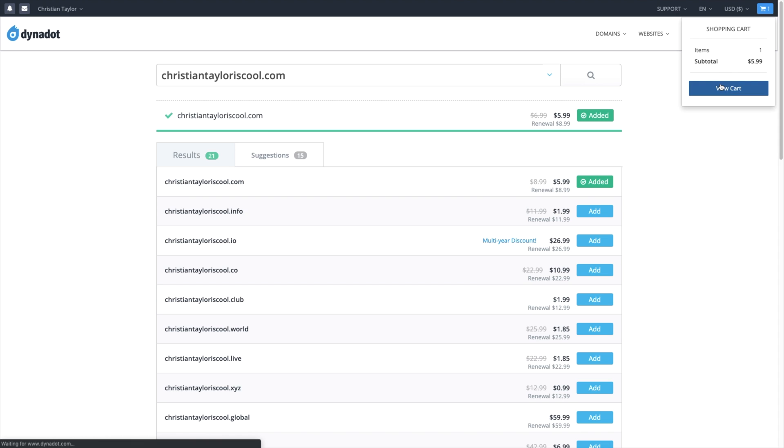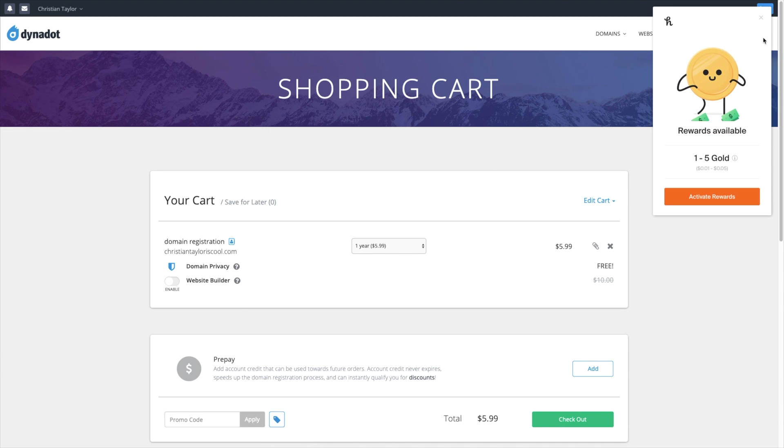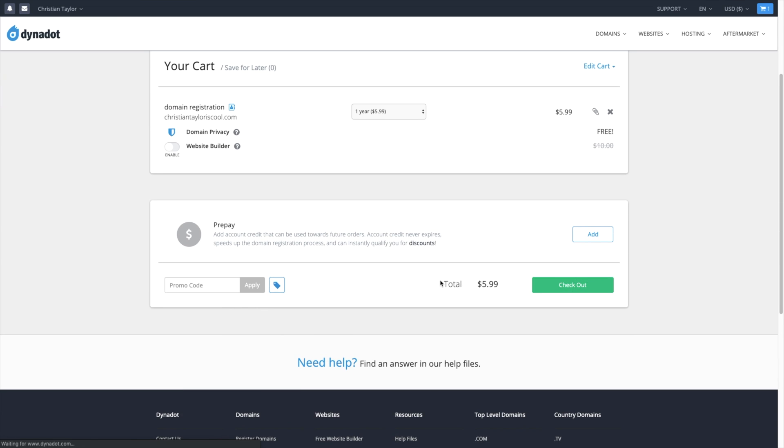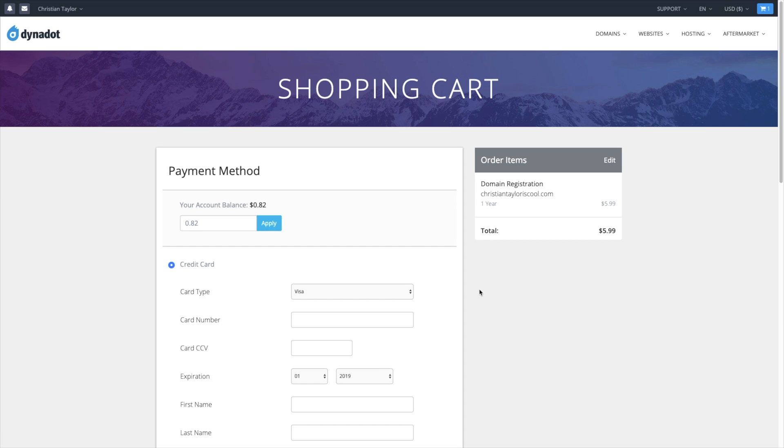Dynadot has a nice clean website and a really attractive app where you can purchase and manage your domain names. There is no pushy upselling. They do offer email hosting and web hosting, but there's no deceptive upsell screen to get through just to purchase a domain name. They don't offer 24/7 support, but their support team is pretty good and I've had great experiences with their live chat. Overall, if you're looking for low prices and a clean panel and app, I would definitely consider Dynadot.